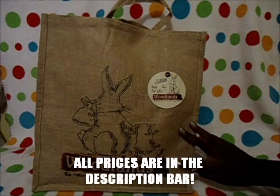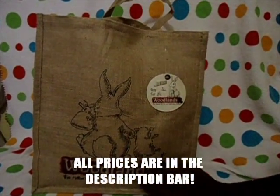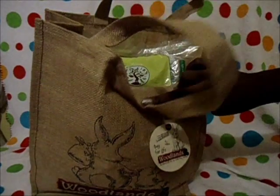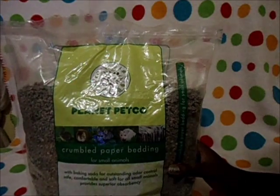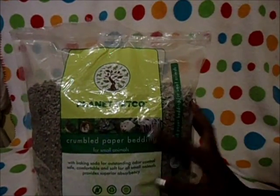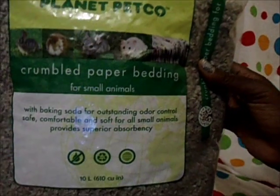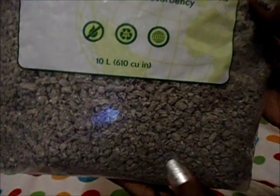So again, everything is in the bag right here. It's one of those Woodlands bags — I got sent this a couple of days ago by a really sweet girl on YouTube named Pippi, and everything is inside. The first thing I got was the Planet Petco crumbled paper bedding for small animals. I know it is for small animals, but it's just recycled paper, so I decided to use it for the birds and it's 100% safe. It's a 10 liter bag.